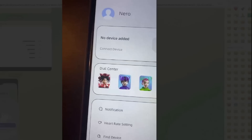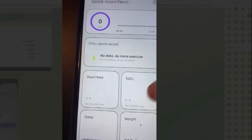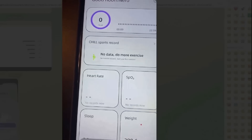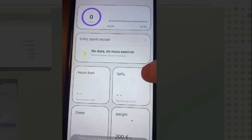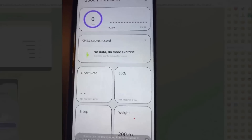Go ahead and click allow on these. This is where you can connect your device. This is where it gets the motion data — this is how it monitors everything. It monitors your heart rate, your SPO2, sleep, weight, everything.